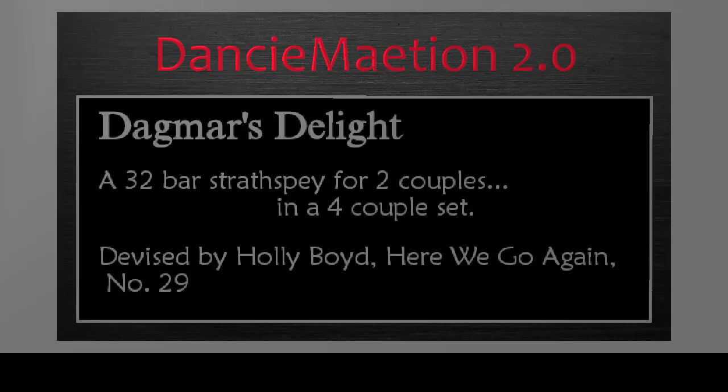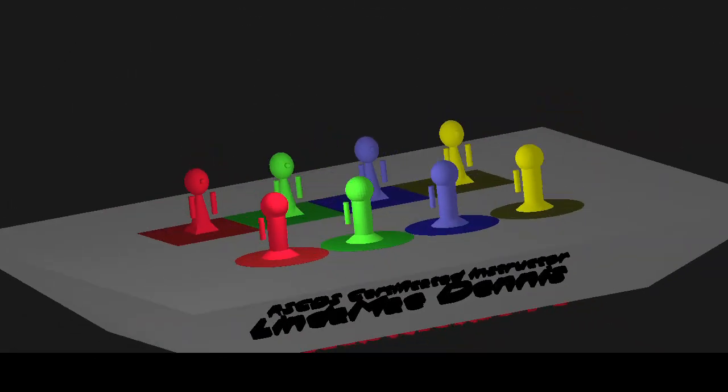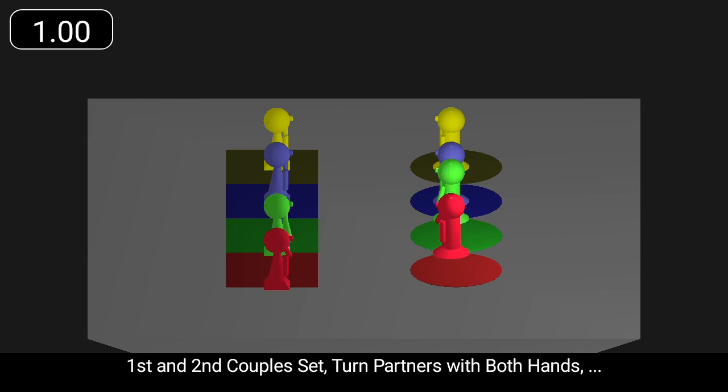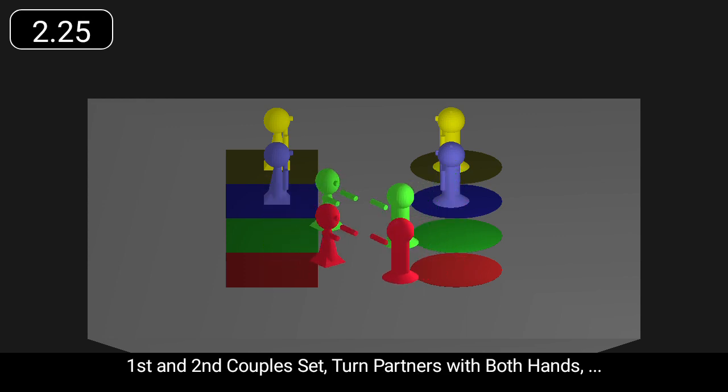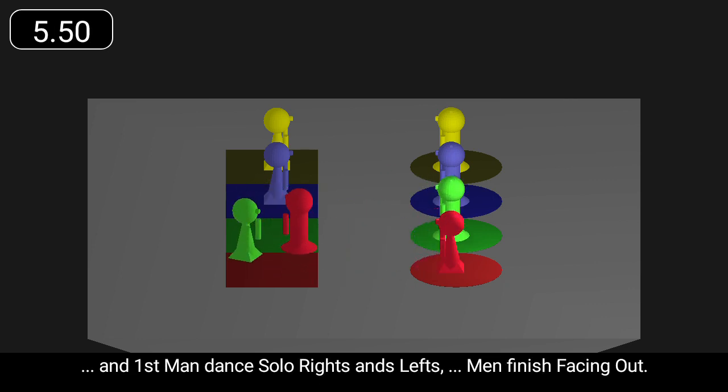Dagmar's Delight is a 32-bar Strasse Bay for two couples. First and second couples set, turn partners with both hands, and first men dance solo rights and lefts. Men finish facing out.